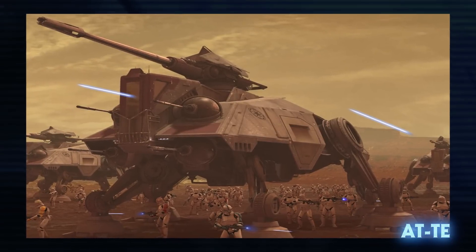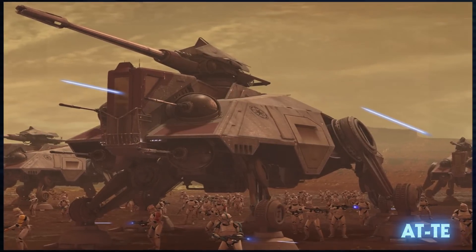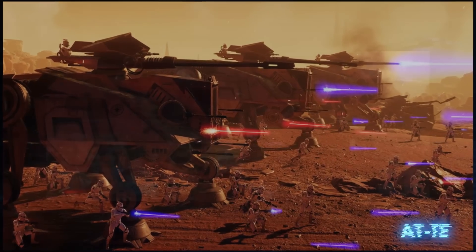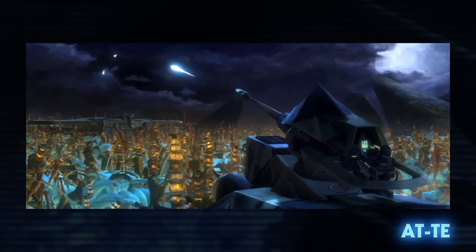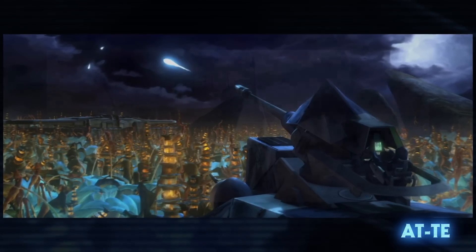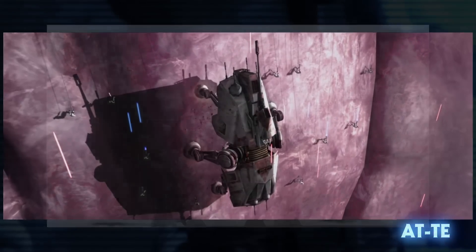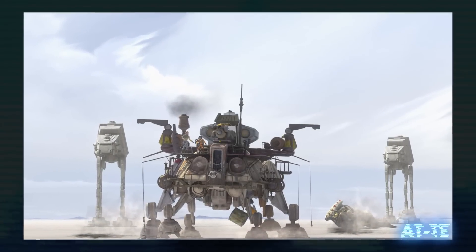The all-terrain tactical enforcer was used by the Galactic Republic during the Clone Wars. It was first deployed at the Battle of Geonosis. It had six legs and carried six laser cannons and one heavy projectile cannon. Its legs could be magnetized or even adapted to climb up vertical surfaces, and they were considered to be the precursor to the AT-AT.